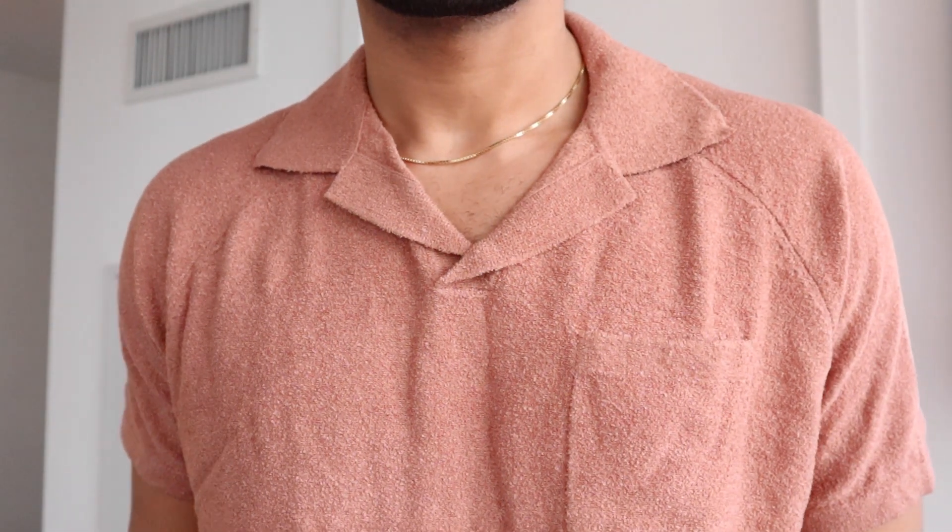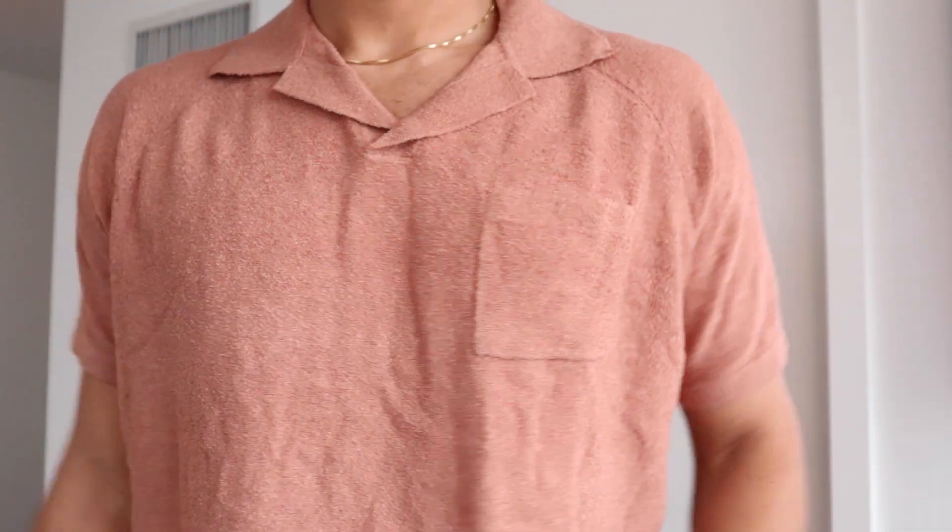Next, we have a textured polo t-shirt. I'm not really feeling it that much just because the color does clash with my skin tone, but it is really, really soft. The material feels really smooth and nice, and as you guys can see on my sleeves, it is nicely fitted — bit of a muscle shirt.